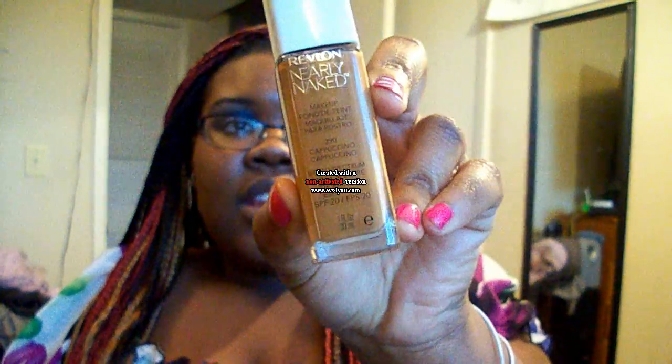I have another first impression for you guys. This one I did not get footage of me actually applying the foundation. The foundation I'm going to be talking about is the Revlon Nearly Naked. I'm in the color cappuccino, which was also my color for the Revlon Color Stay.